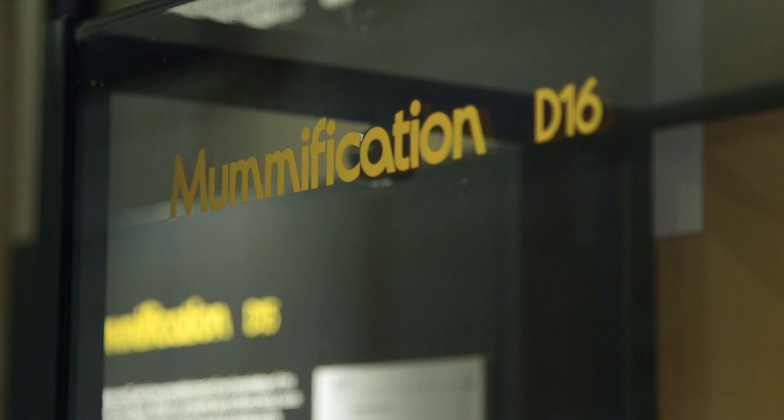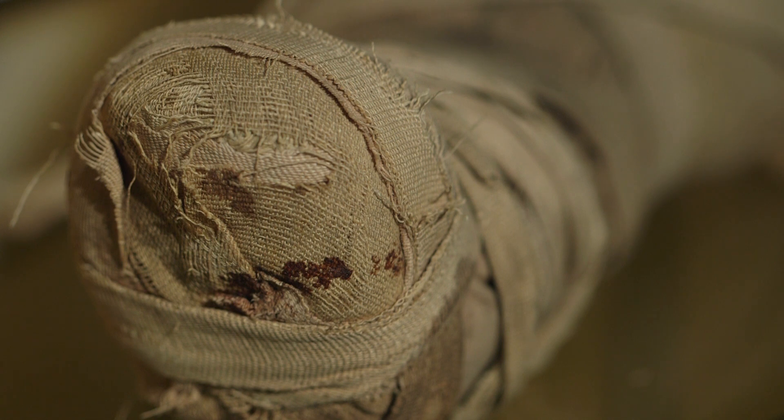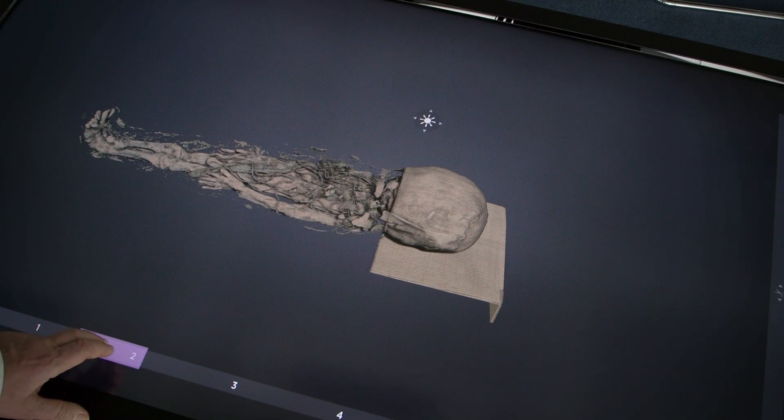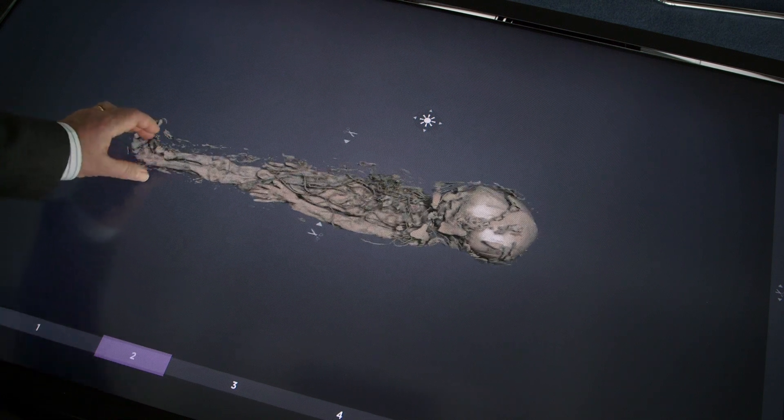At first there were questions as to whether this mummy was really authentic — was there actually a body inside the wrappings? This is a serious question because there are fake mummies in a number of museums around the world, often made to look like the bodies of children. However, looking at the wrappings, there's no indication of any interference; the style is consistent with what you'd expect for an ancient body. And the CT scans confirm a complete body of a child inside, with everything about its preservation suggesting it is genuinely ancient.